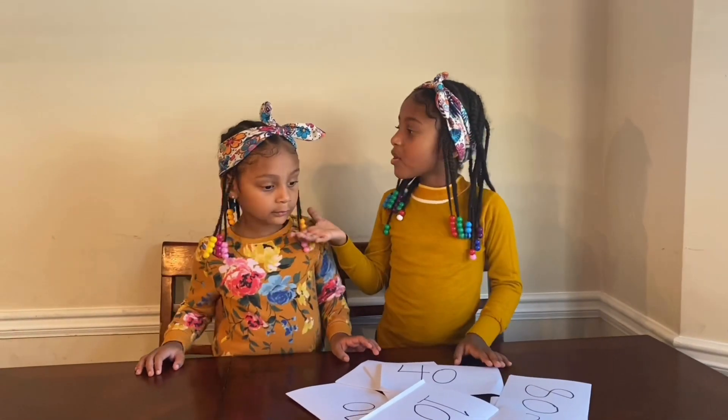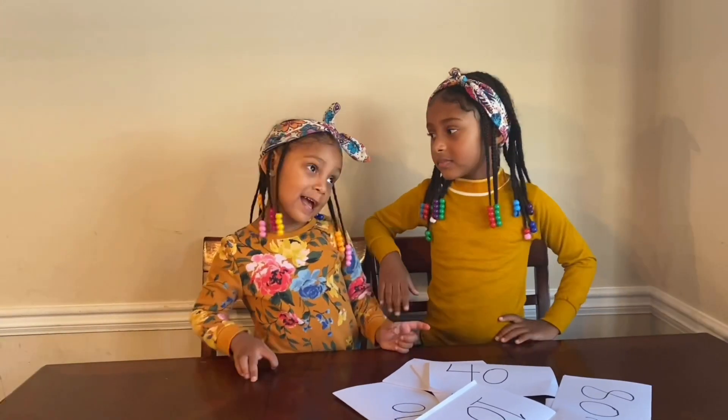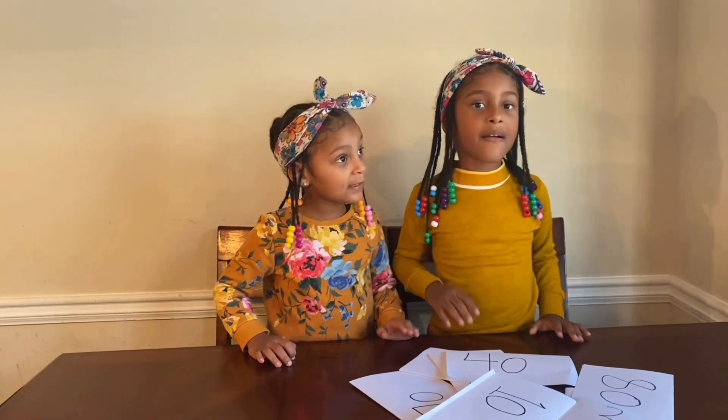Winta, do you know how to count by 10 before we begin? Yes. Tell us. 10, 20, 30, 40, 50, 60, 70, 80, 90, 100.